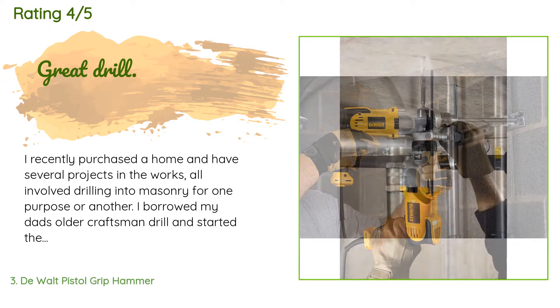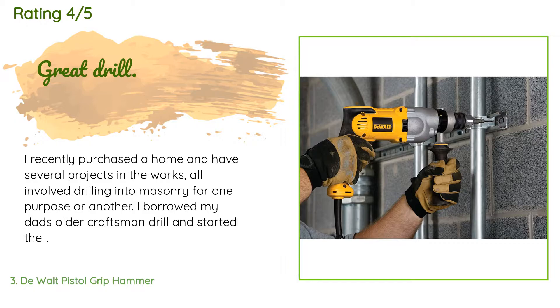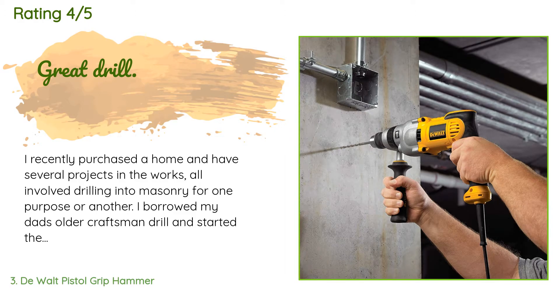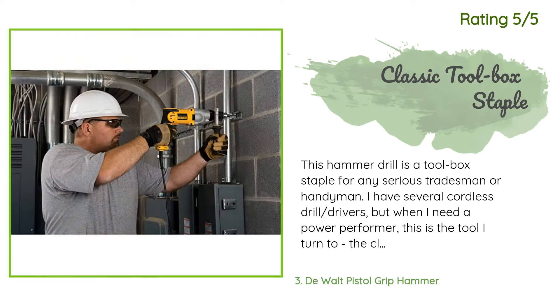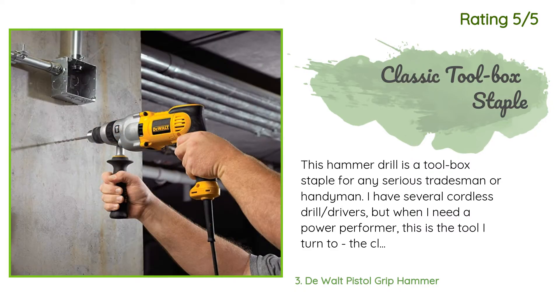A customer said: 'I recently purchased a home and have several projects in the works, all involving drilling into masonry. I borrowed my dad's older Craftsman drill and it took quite a bit of effort to get some holes drilled. I decided to spend the money on this drill — what a difference! This drill runs so hard I cooked my first bit without much effort at all. I love the power of it, though I was not thrilled with the chuck.' Another happy customer said: 'This hammer drill is a toolbox staple for any serious tradesman or handyman. I have several cordless drill drivers, but when I need a power performer this is the tool I turn to. I just replaced my 20-year-old one after the cord finally gave in. It would have been great if it had come with a keyless chuck — DeWalt, please keep the classic quality and power.'